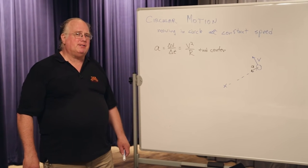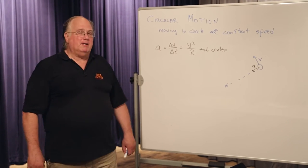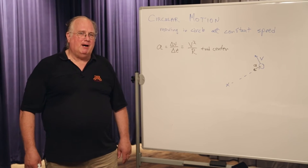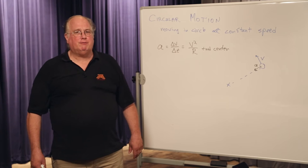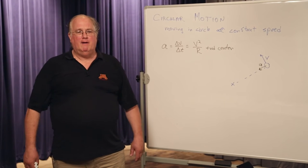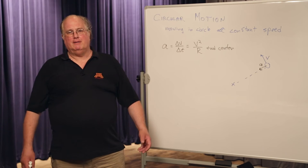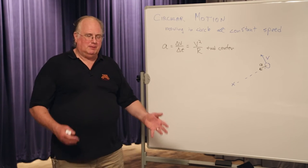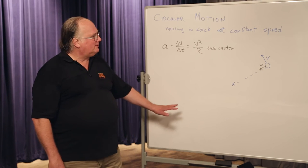What we're going to do with our experiment today is have something go around in a circle. We're going to measure forces on it, calculate things, and try to calculate what the angle of the string is. We'll do that in a minute — this is just the introduction.